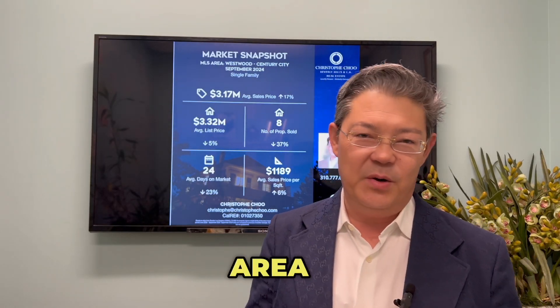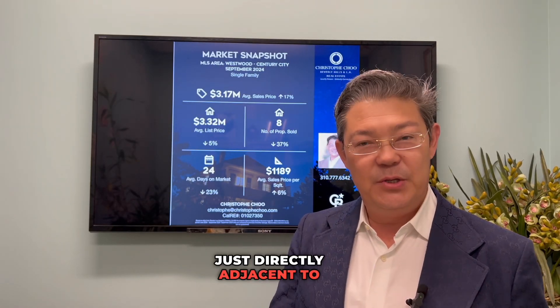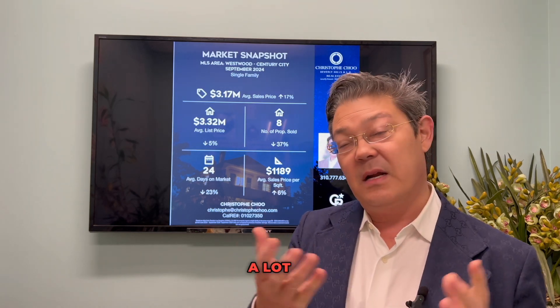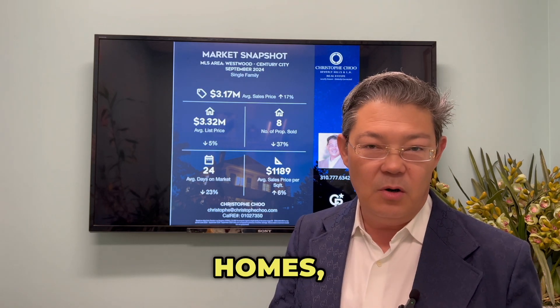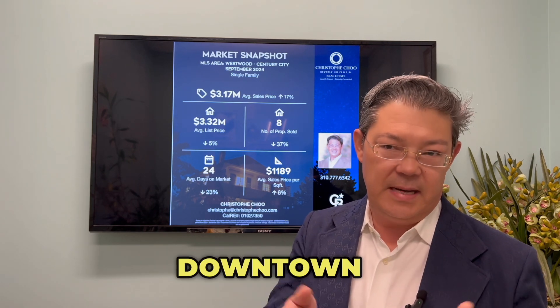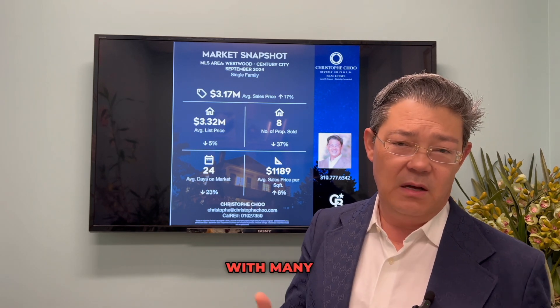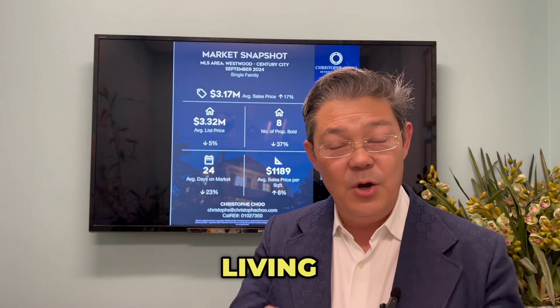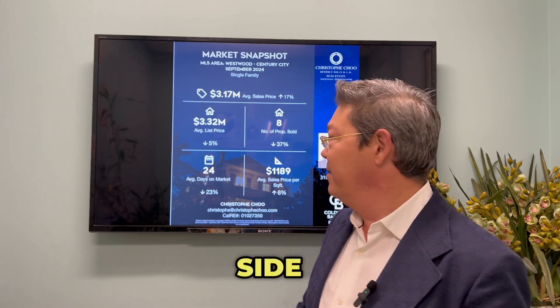The Westwood Century City area of LA, just directly adjacent to Beverly Hills, features a mix of high-rise residential buildings, a lot of newer projects, residential homes, great cultural institutions, alongside the corporate towers in the downtown Century City area with many law firms and other businesses. It's a great blend of urban and suburban living, kind of in the heart of the west side of LA.